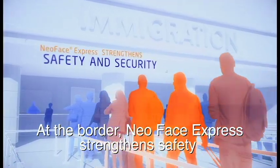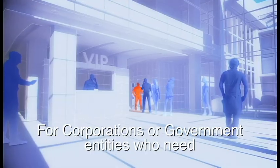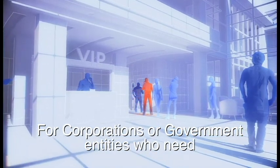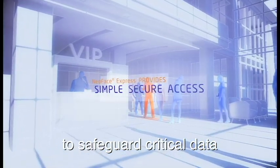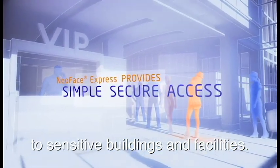At the border, NeoFace Express strengthens safety and security while maintaining an expedited identification process. For corporations or government entities who need to safeguard critical data, NeoFace Express provides a simple, secure access solution to sensitive buildings and facilities.